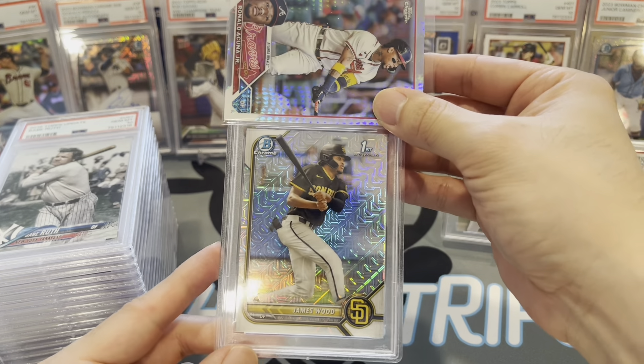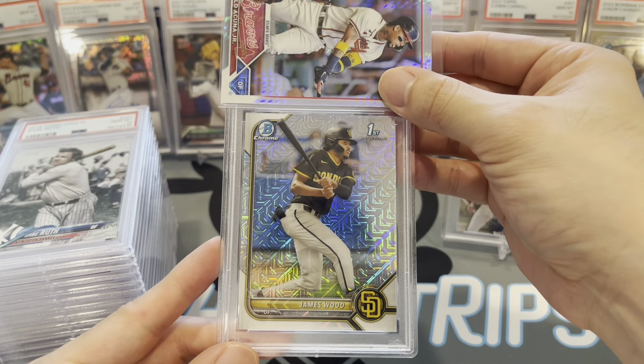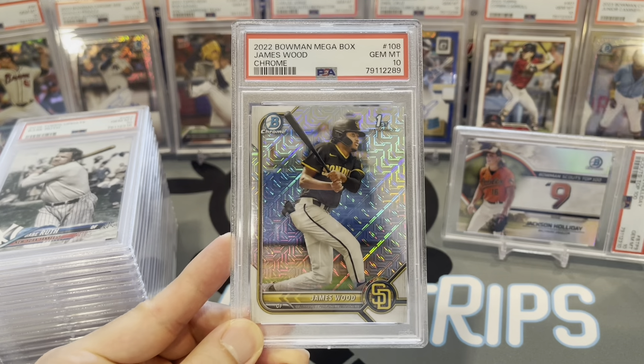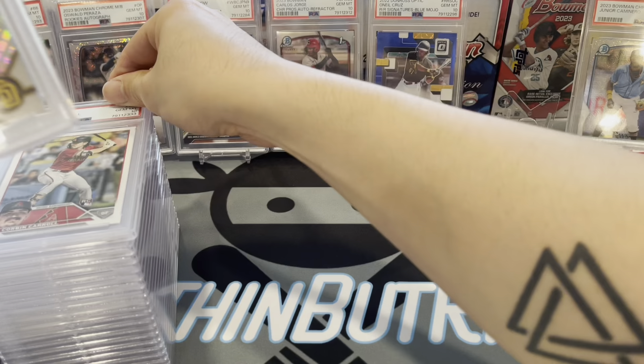James Wood — his Bowman Chrome First megabox mojo refractor, gem mint 10. Getting some prospects on the board here.